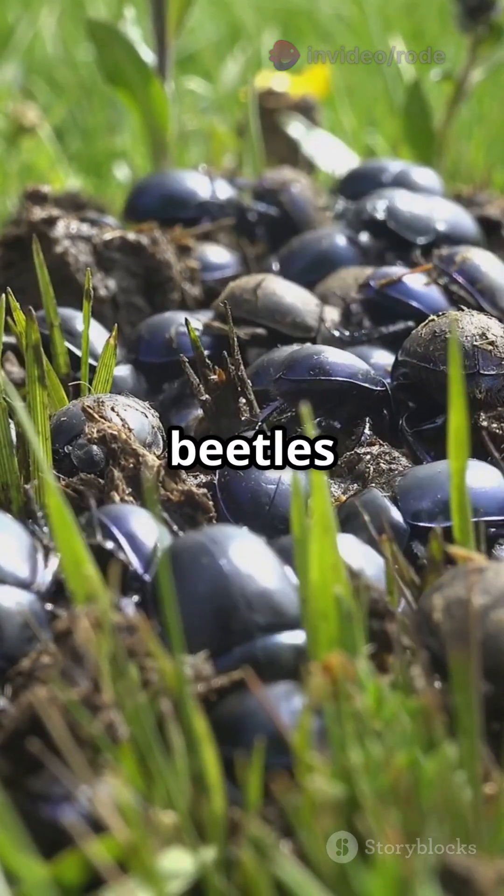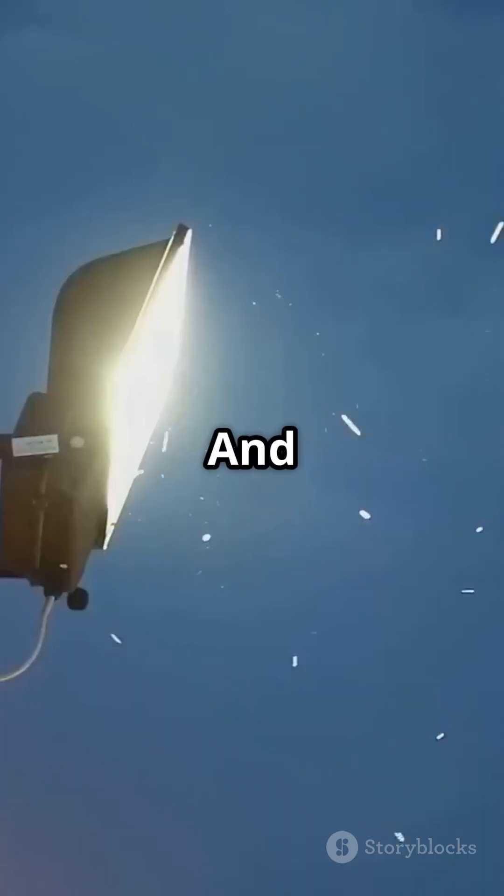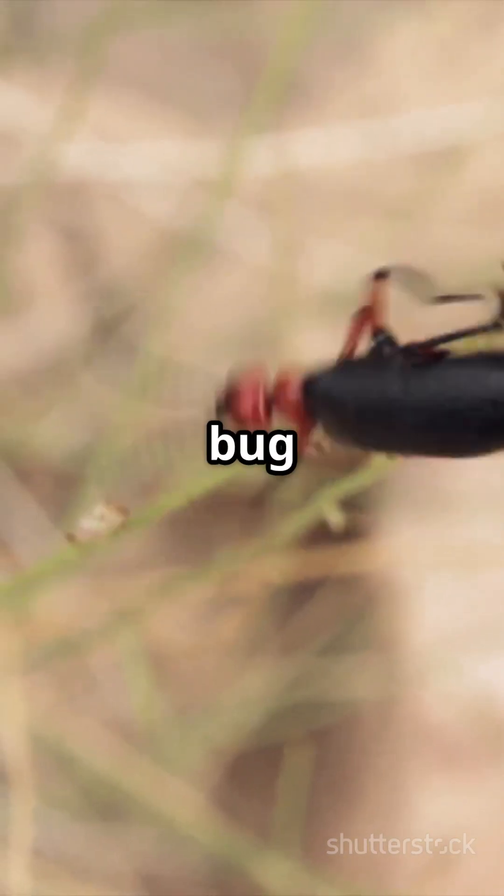Fun fact: these beetles were once so abundant in Europe, people held harvests to control them. And if you see them buzzing around lights at night, you know the maybugs are in town. That's it for today's bug adventure. Stay curious and keep exploring.